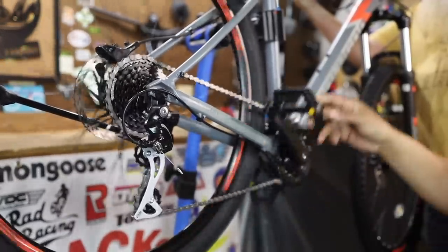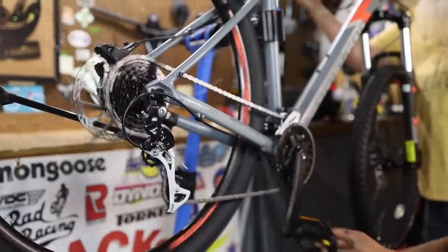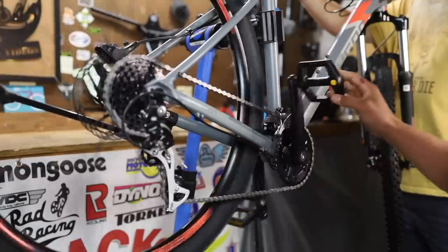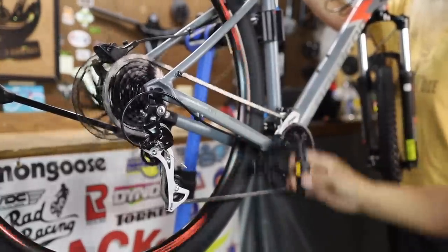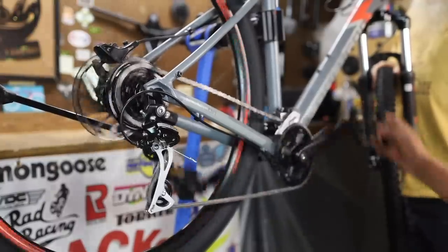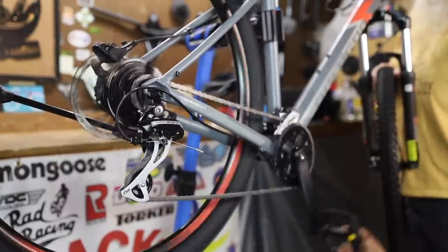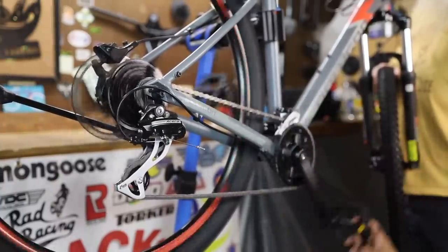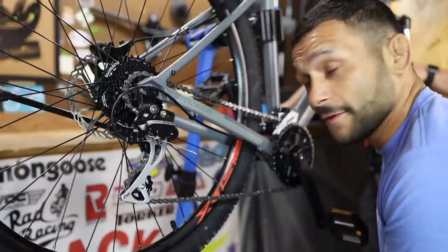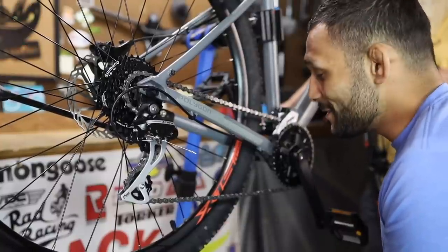Now the 34 tooth — and this is the extreme that you wouldn't really run it like. On the 34 tooth, first gear, second, third, fourth, fifth, sixth, seventh, eighth. Eighth is a little choppy — we'll have to figure that out. That's why I like one-bys: one-bys are simple. But alright guys, let's get this on the floor for the standover and then we're going to weigh it.